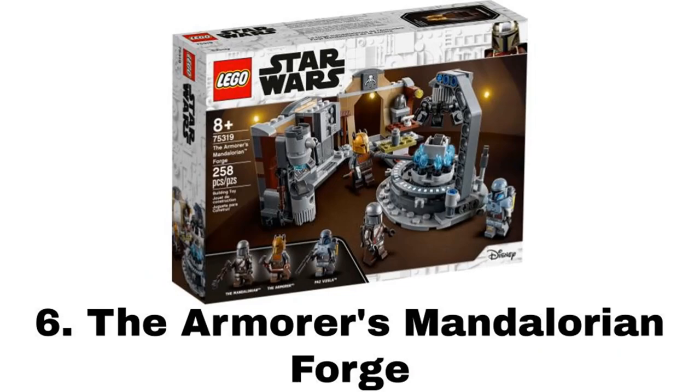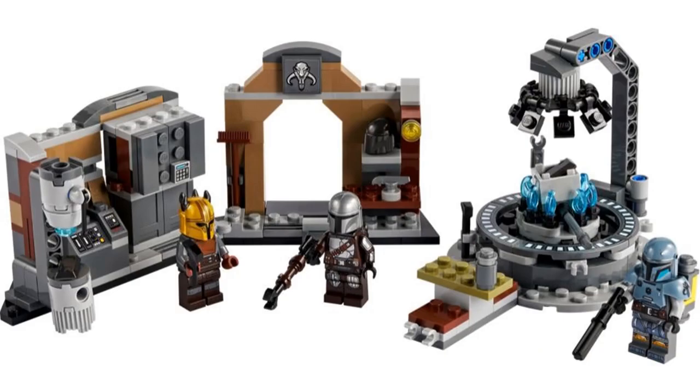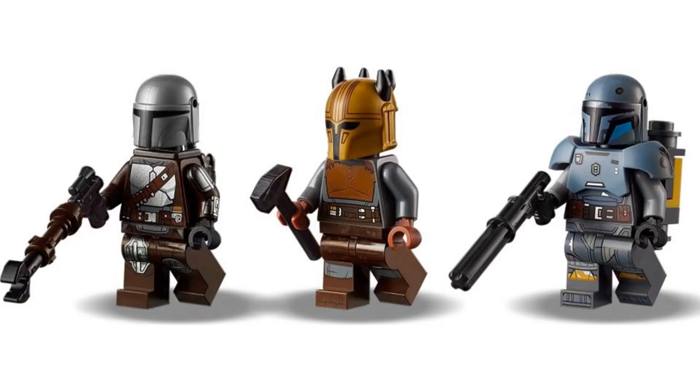Number 6 is the Armorer's Mandalorian Forge. I loved all of the Mandalorian sets released this year, but this was one of my favorites. I like small play sets like this more than vehicles, so this was an obvious pick for me. The minifigures are great: Din Djarin with a jetpack, even though the jetpack color is wrong, and the armor is okay — I have some problems with the helmet specifically. Paz Vizsla is fantastic with no problems at all.